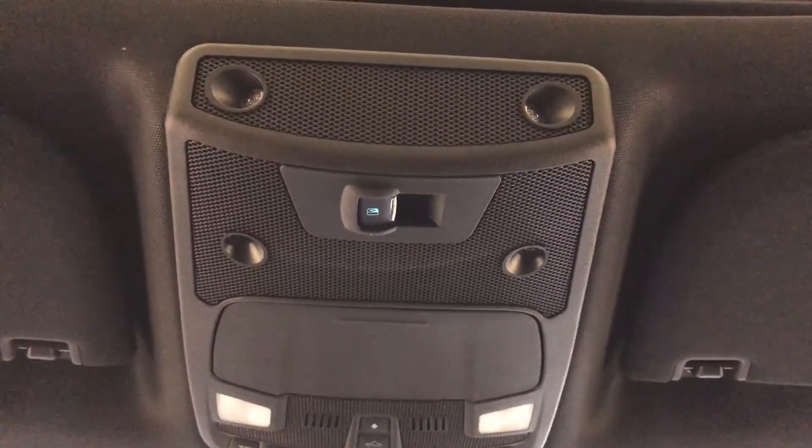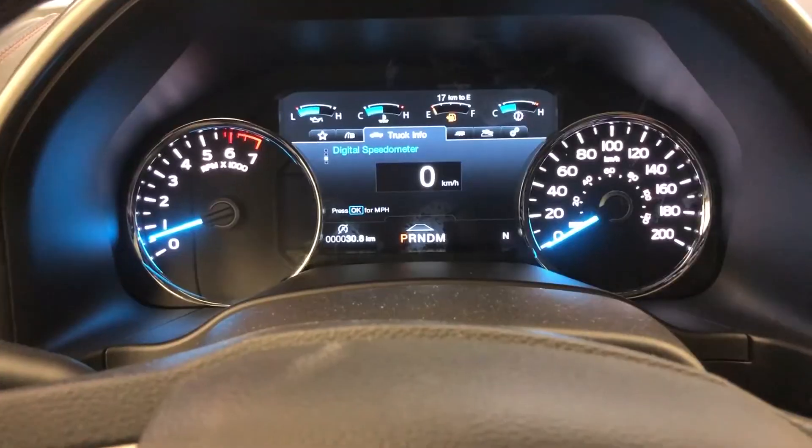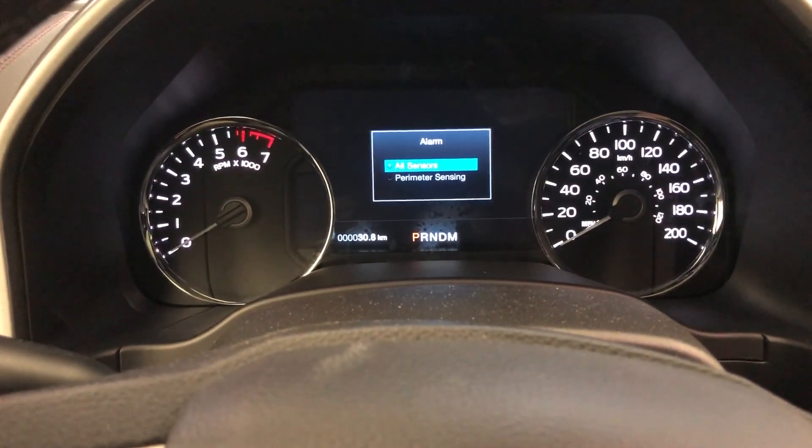The truck is equipped with a standard passive and active security system. When you exit the vehicle, you have the option to set the perimeter or just the interior — however you want to control that. It will monitor your vehicle in case anyone were to attempt to break in or you forget a window open. There's also a rear sliding window back there with the defroster built in.